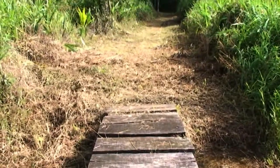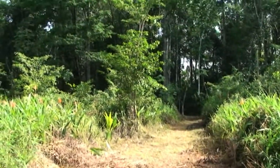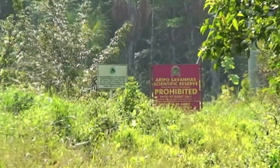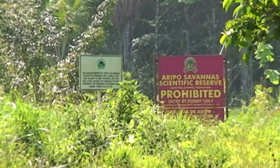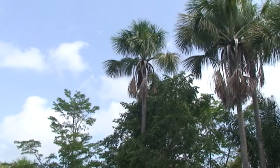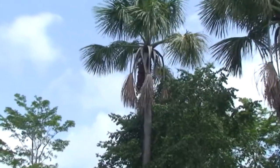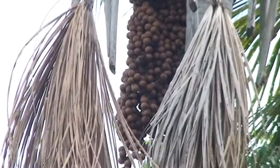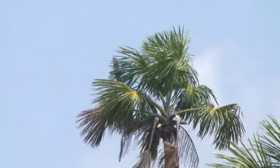The future of this beautiful and unique treasure depends on respecting its fragile ecosystems. Today, entry to the savannahs is tightly controlled by the Forestry Division. These restrictions are among the best tools to ensure that after thousands of years, the Aripo Savannah does not disappear in the blink of an eye.